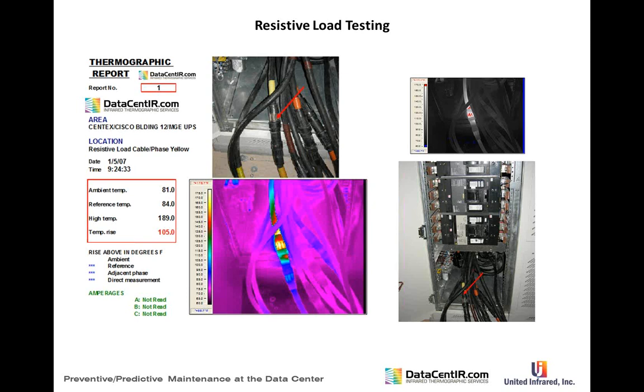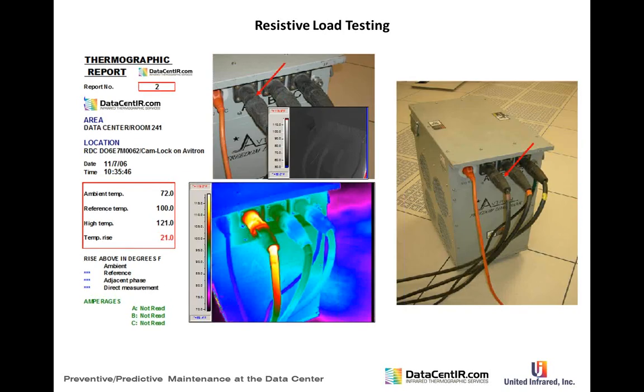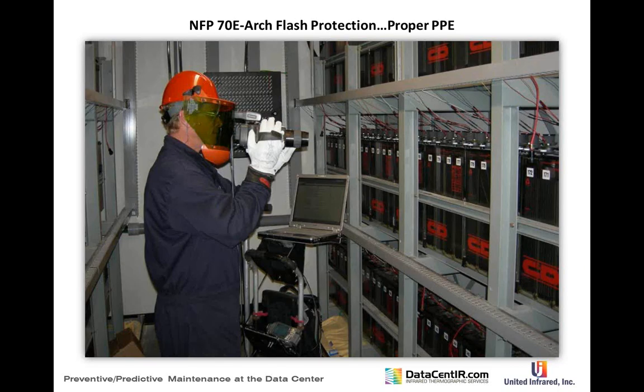In some cases the test must be postponed if cables can't safely supply the load. A small resistive load testing unit for PDUs had a major problem — repaired by fixing the swage lock connection in about an hour. We also document repaired items. This brings up NFPA 70E arc flash protection, which is required when checking electrical equipment.